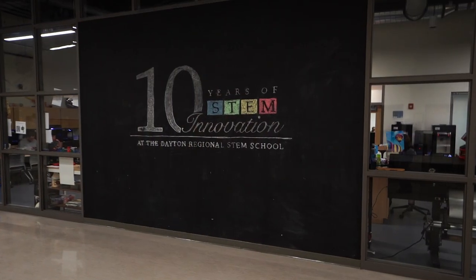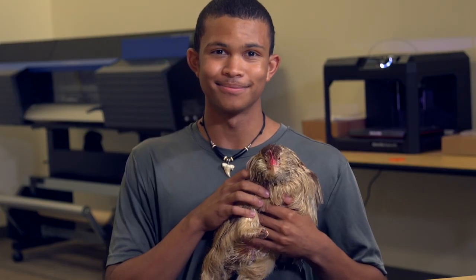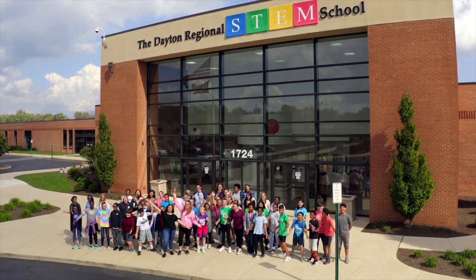We've accomplished so much over the past decade that we're very excited about what the next ten years of innovation will bring. I am an innovator. Dayton Regional STEM School — the real world starts here! Yeah!